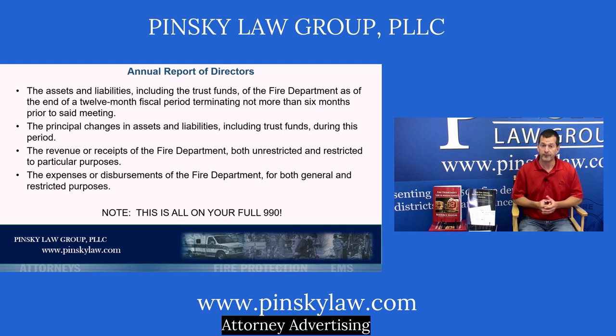The report must include the assets of the fire company, its liabilities (such as loans for fire trucks or firehouse mortgage), within a 12-month period about six months current. It must also show principal changes in assets and liabilities, including any restricted or trust funds (which is rare), revenue receipts both restricted and unrestricted, and expenses or disbursements for both general and restricted purposes. The IRS frowns on restricted gifts, so we try to avoid those.